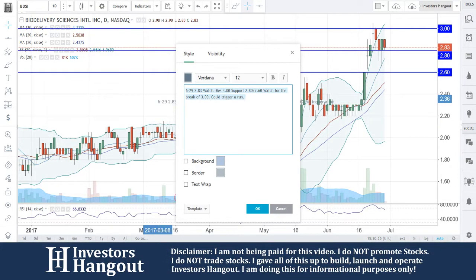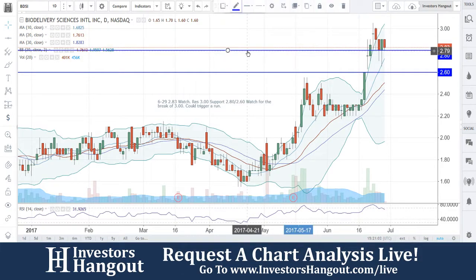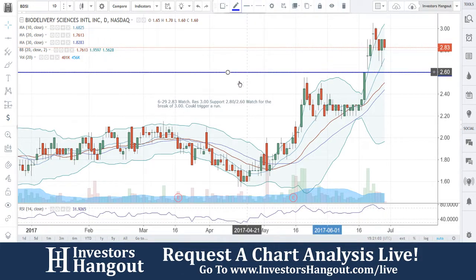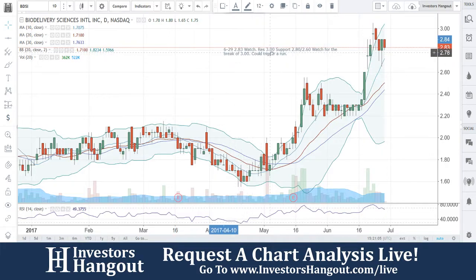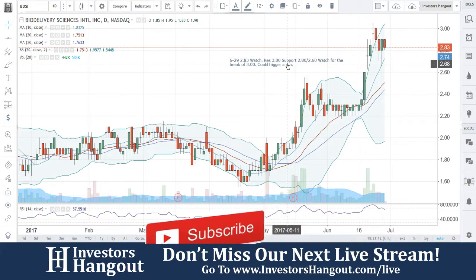This has been the analysis for BDSI. If you follow the stock, you know what to do — make sure you hit that like and subscribe, we'd appreciate it very much. You can check us out live at InvestorsHangout.com/live. Share this video — we'll be watching for that break of $3 here with BDSI.